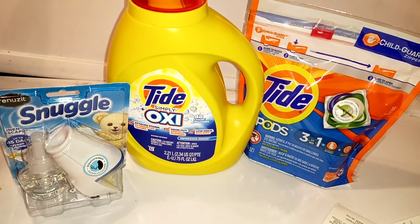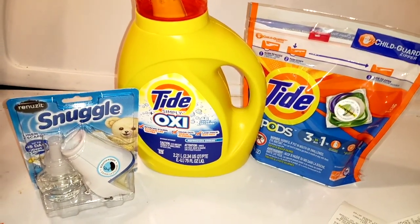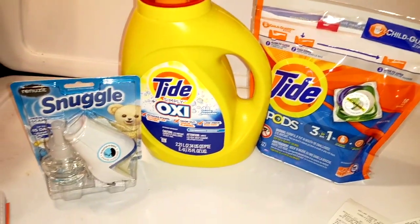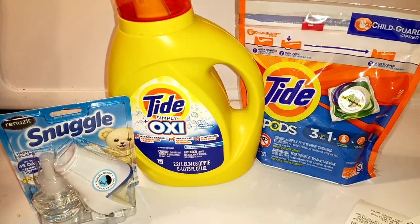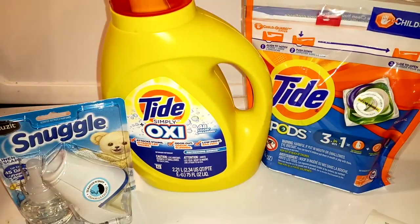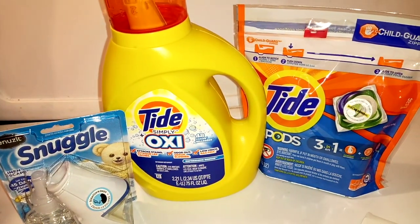Don't forget to make those comments, because we're going to be giving away that free PG insert set. We will be choosing random names, but the more comments you have, the more chances you get.